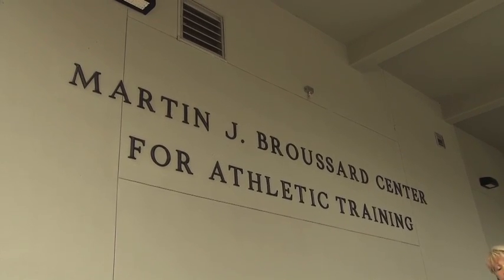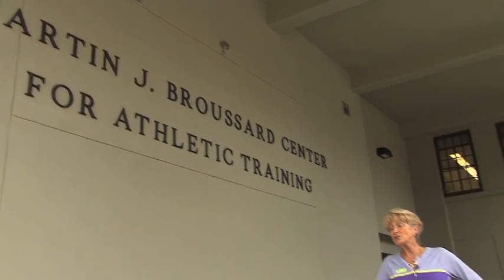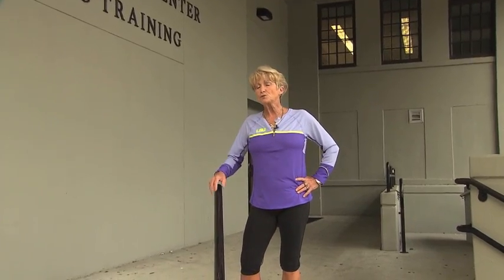I'm out front of the Broussard Training Center. It's our state-of-the-art training room. This is where we do our taping, our preparation for practice, and also our rehab. So let's come on in and take a look.